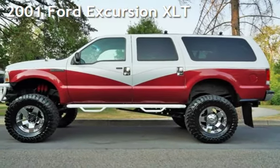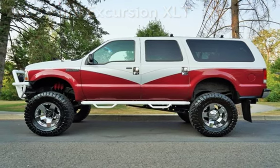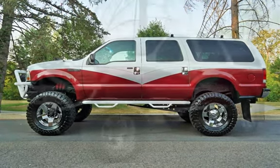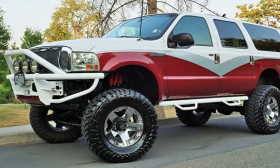Check out this pre-owned 2001 Ford Excursion XLT. This four-door SUV has a 10-cylinder, 6-liter V10 engine, with 4-wheel drive and an automatic transmission.